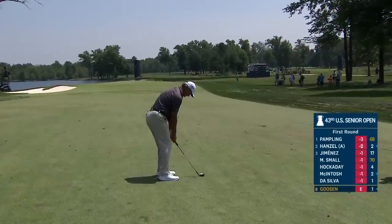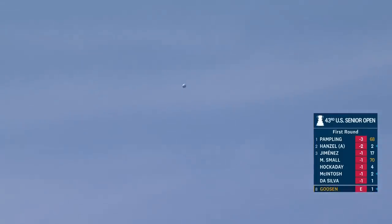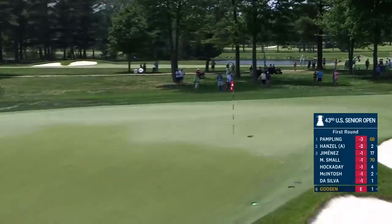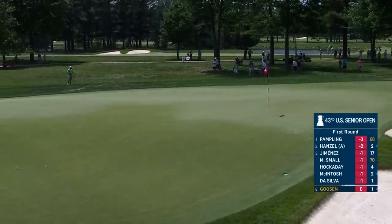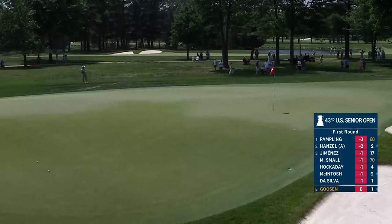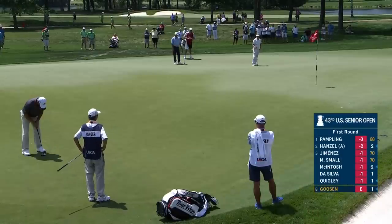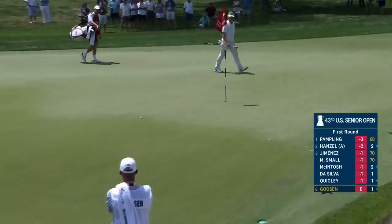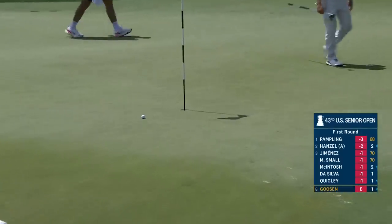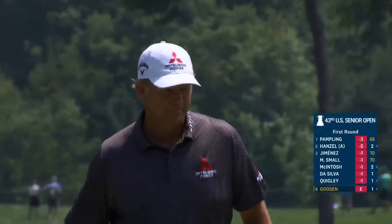Has to land about 10 feet short and that first bounce is pretty big. Both he and Langer. Quickly back over to 18 just a moment ago. And that looks a lot like Shannon Cox 19 years ago.